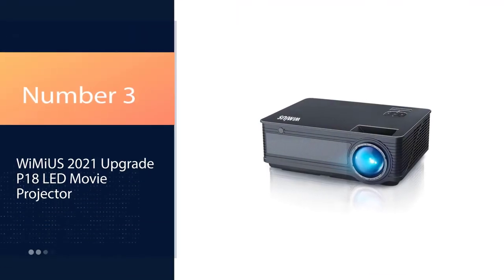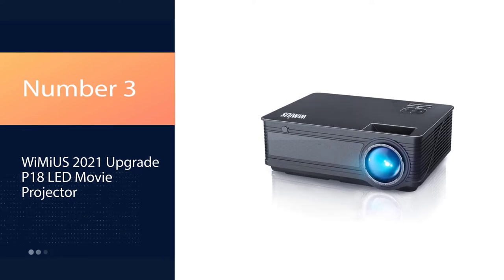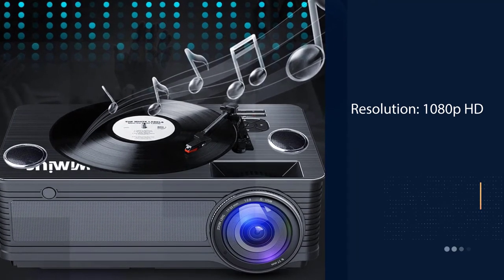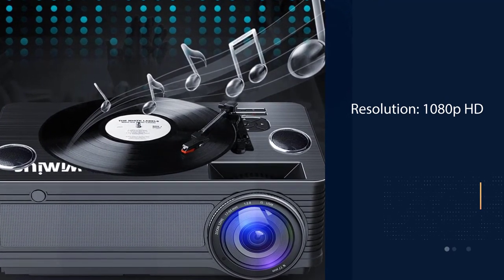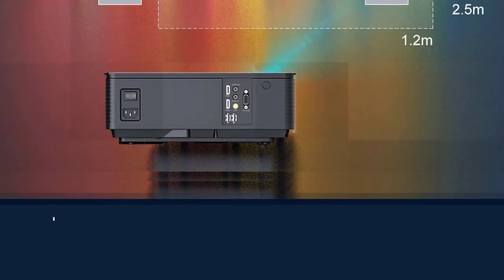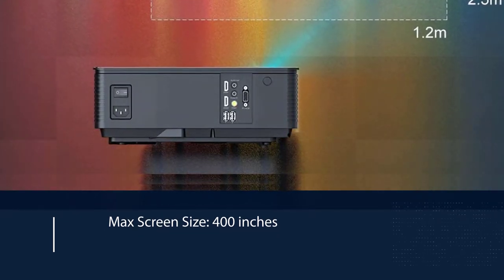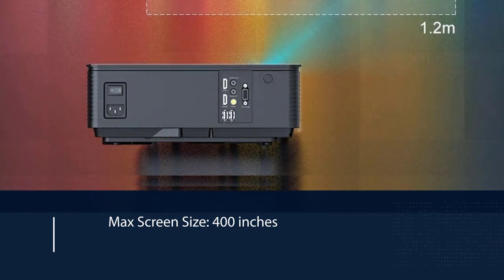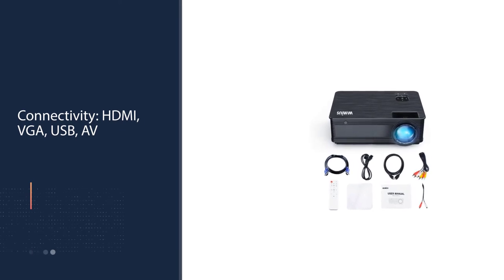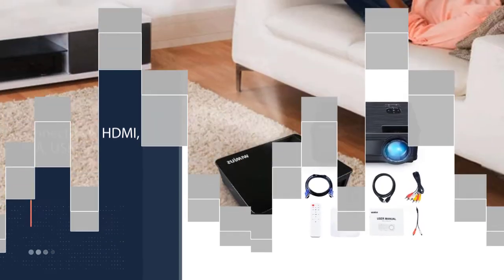Number 3: YME US 2021 Upgrade P18 LED Movie Projector. The YME US P18 is another projector that seems to punch above its weight class. Capable and affordable, the P18 offers Full HD 1080p resolution, keystone correction, and impressive image quality with bright, high-contrast color, and movie-friendly aspect ratios of 16:9 or 4:3. It can also support screen sizes of up to 200 inches, which is impressive for the price point.